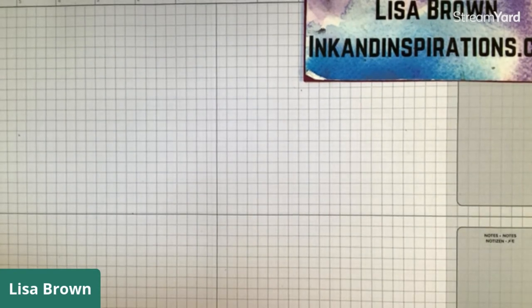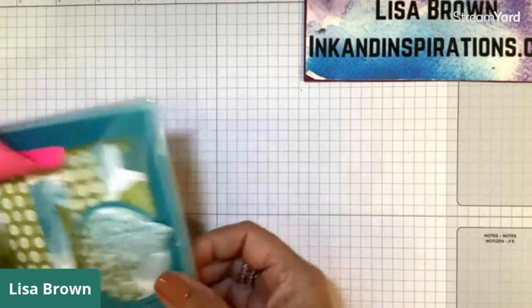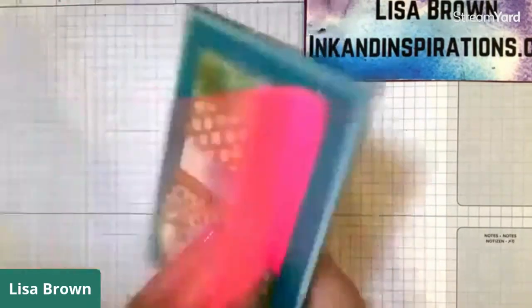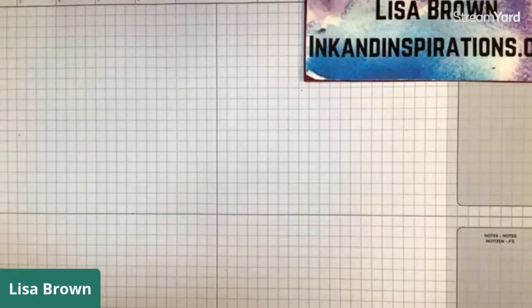I'm going to show you what I'm sending the winner of the random drawing for sharing the Easter video - when I did the little basket. I did a drawing and Melinda Guy shared my video, and she is getting these two cards that I made with the Circle Celebration set. So Melinda, I'll be sending those to you.